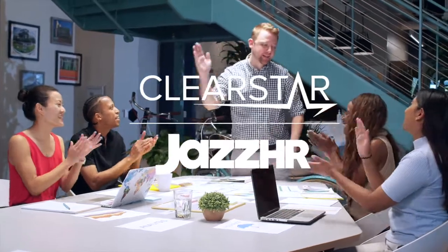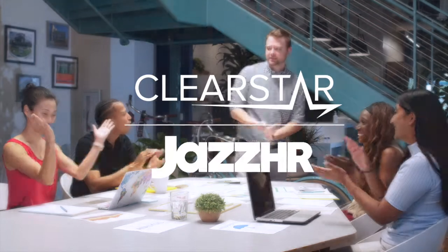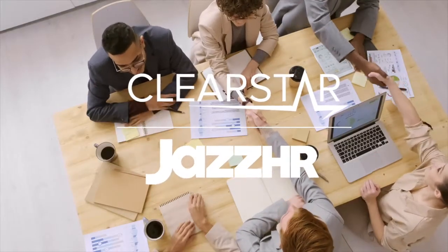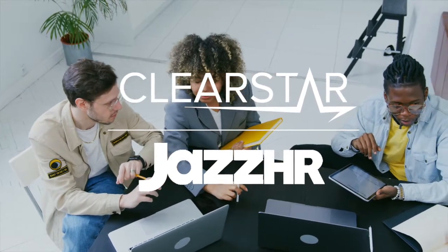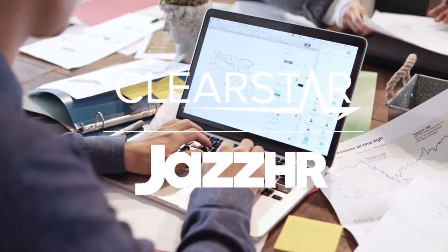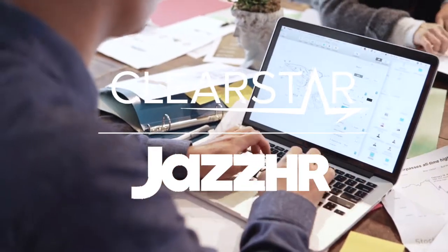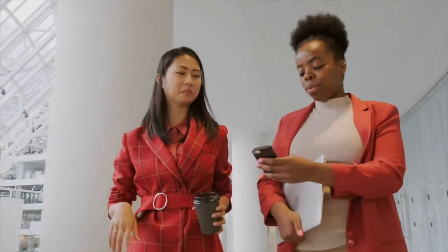ClearStar is integrated with JazzHR to deliver leading and trusted mobile background screening solutions to clients. ClearStar is a JazzHR integration partner offering seamless transfer of candidate screening results into the JazzHR platform. Recruiters can then access the reports from wherever they are and manage the hiring process from start to finish, all within a single cloud-based application.